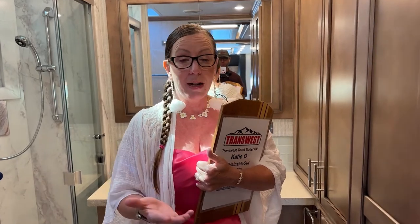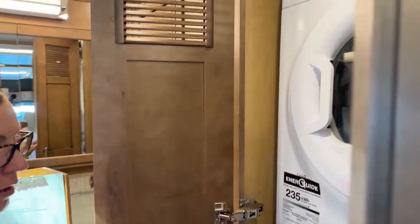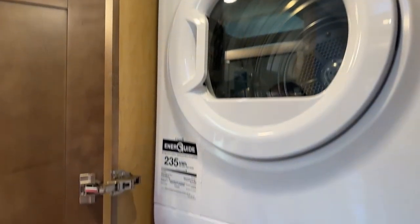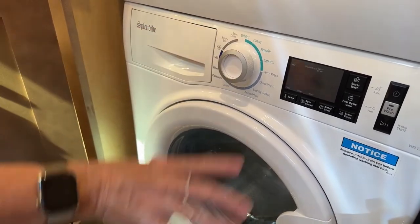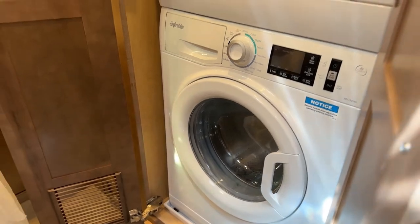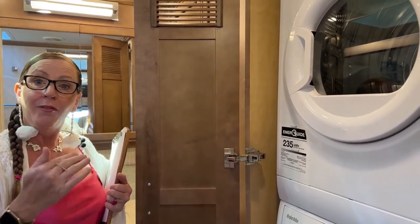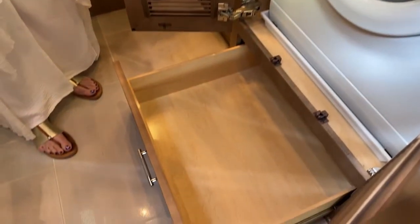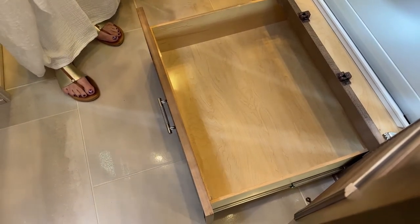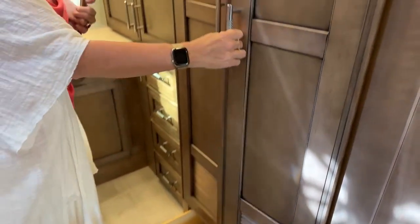The washer and dryer is in a really convenient location. In my 4065 bunk model I have to open my slide to get to my dryer, so this placement is very nice. The washer has great settings — activewear, jeans, whites — it's a really nice unit. And there's a lot of space down here: we keep our sheets as well as a packet of tide pods and some dryer sheets. You can absolutely do your laundry while going down the road.